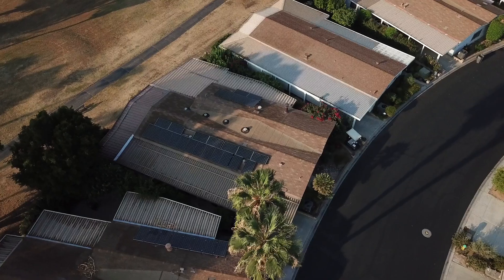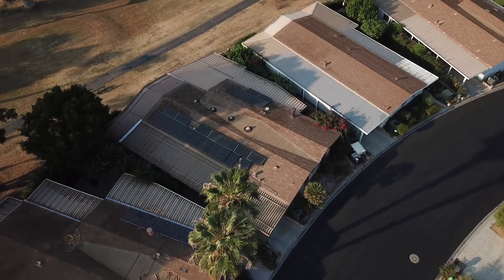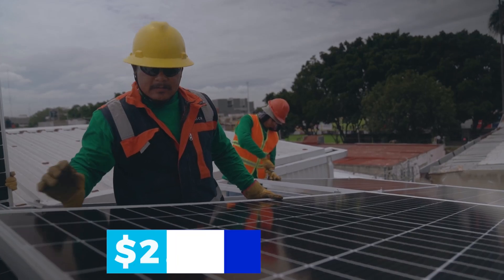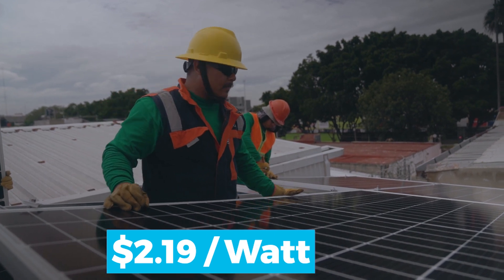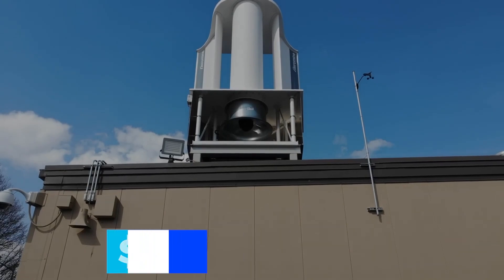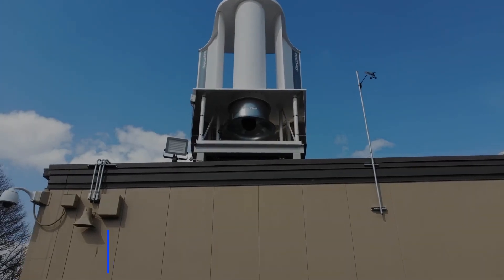Solar panels are simpler to install, but because they can only power a limited number of homes, the prices may be greater. As per calculations, installing solar energy costs about $2.19 cents per watt, however establishing wind energy only costs $1.50 cents per watt.